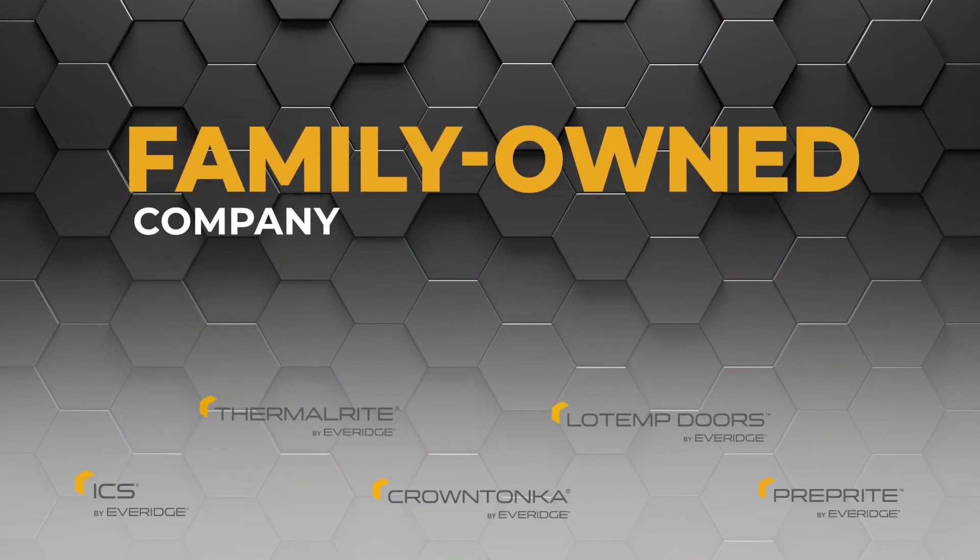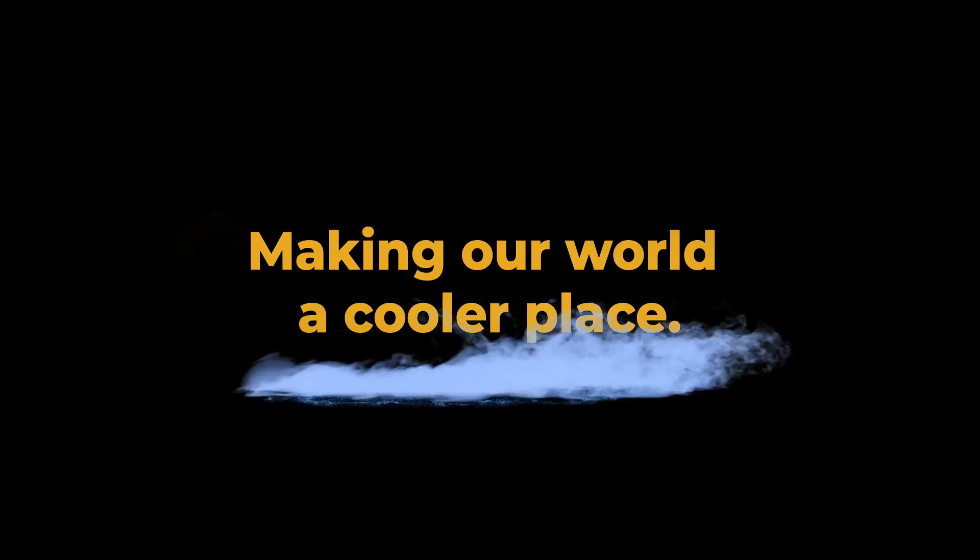Everage is a family-owned parent company of brands dedicated to making our world a cooler place.